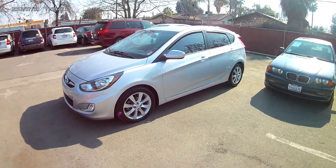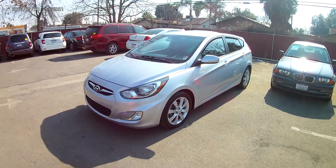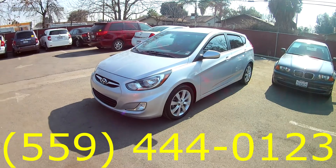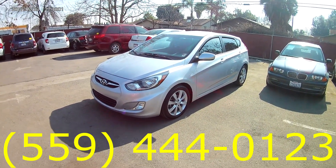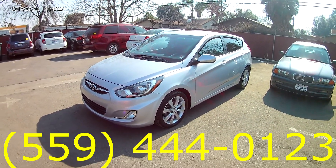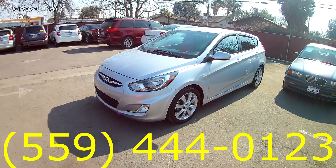This was the 2012 Hyundai Accent Hatchback. Let us know if you have any questions about the vehicle, or if you'd like to set up a time so you can come in, take it out for a drive, and make it yours. Our phone number here is 559-444-0123. Westland Auto Sales has all of your in-house financing needs, whether it's good credit, bad credit, or no credit, we got you covered. Give us a call and make this thing yours. Let us know that you watched the video, and we'll see you on the next one.